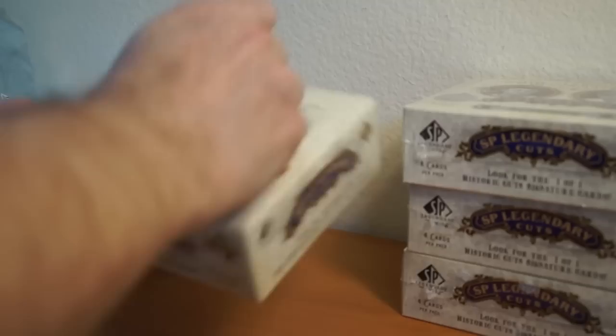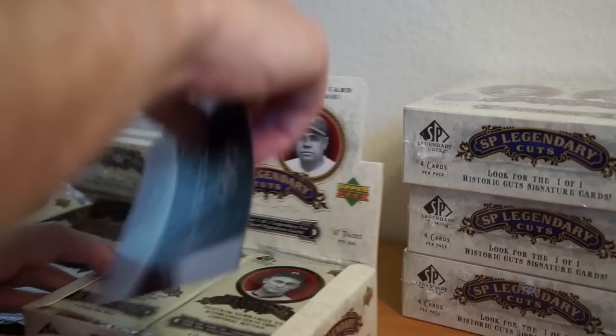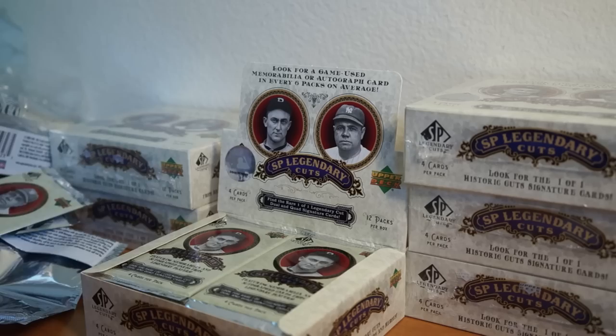Alright, let's go one more — I think I can squeeze it into this video. I should have just enough time. Let's go four boxes. These cards get super stuck together over the years. They don't seem damaged, they just kind of get stuck.